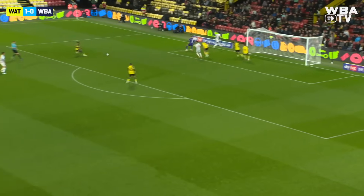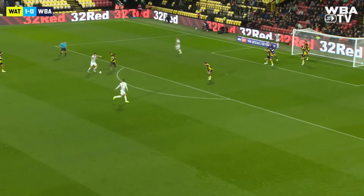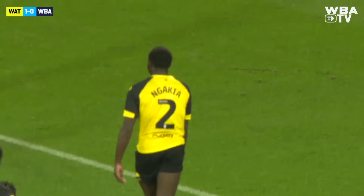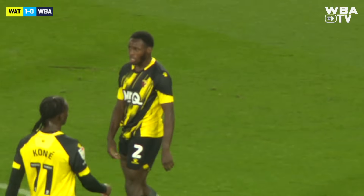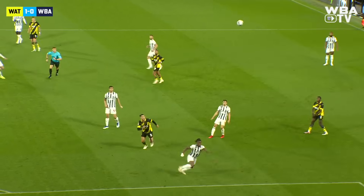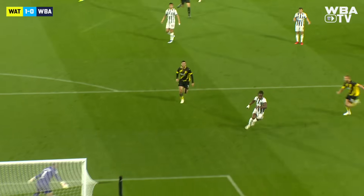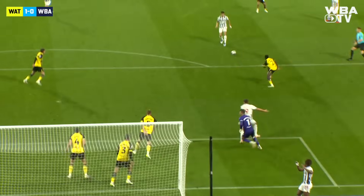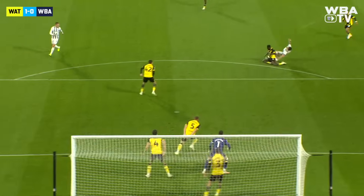Thomas Asante on the ball — Thomas Asante pulls it back, but they've given it away again. Challenged by Ngakia on the edge of the penalty area, Albion have a free kick. What an opportunity for Brandon Thomas Asante to shoot, and he just couldn't get a strike off. It's a great opportunity — the ball just wouldn't sit down for him; it gets stuck under his feet. And by which time, the angle's gone.